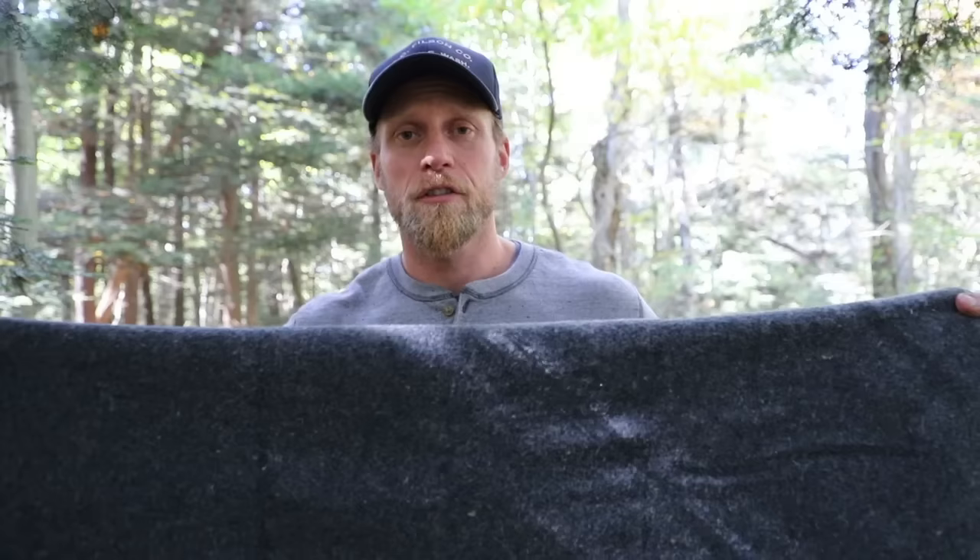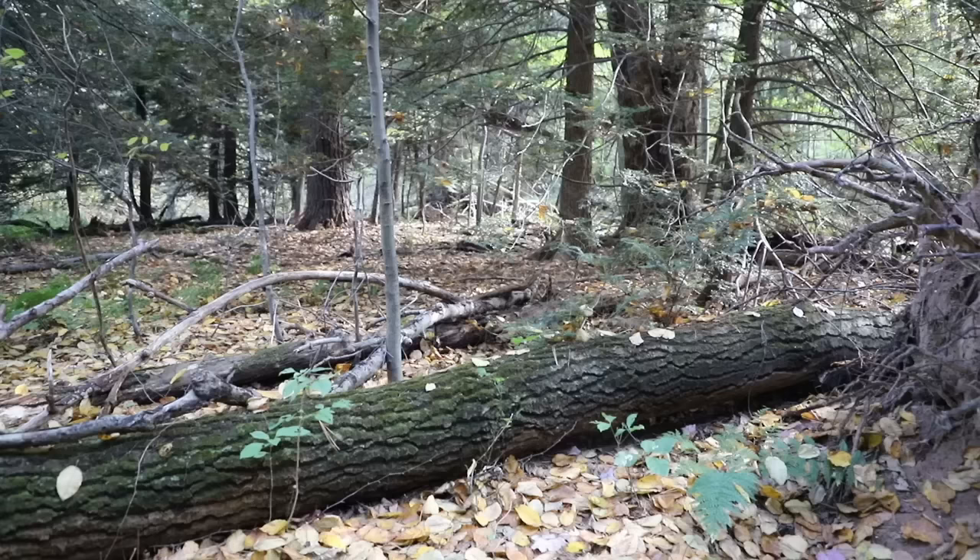First of all, it's small and packable. You saw it fit right inside my backpack — you can jam it down in the bottom. It doesn't take up much weight but it's super versatile.